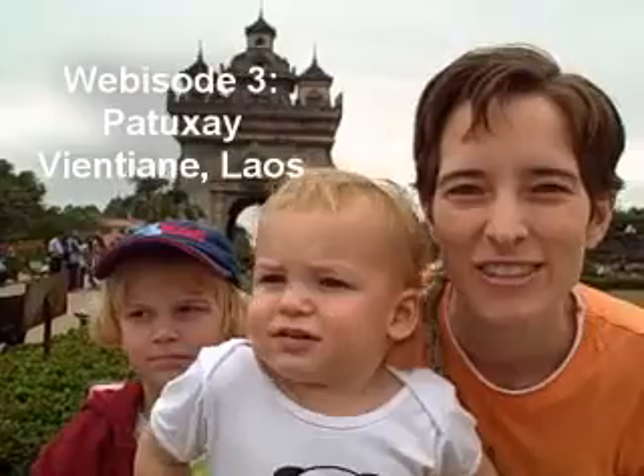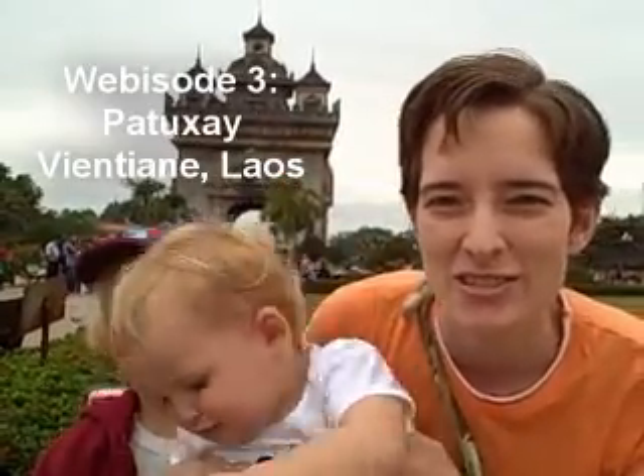Today we're in Vientiane, Laos. We're going to visit Patusai, or the Victory Arch.